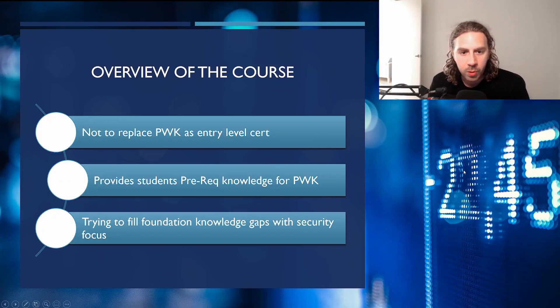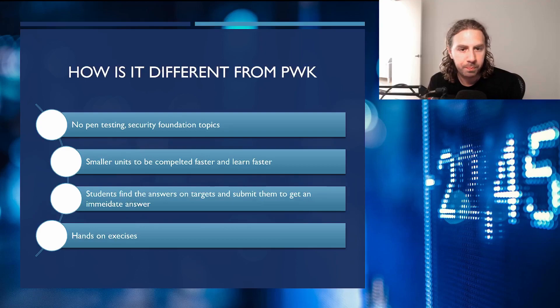For the course overview, they were very clear that they did not want PEN 100 to replace the PWK course. It's structured around all prerequisite knowledge for the PWK, so you can hit the ground running when you actually get into it. It fills knowledge gaps with an emphasis and focus within cybersecurity. It's different from PWK in that there's no actual pen testing — it might teach permissions and things like that, but there's no actual exploitation.